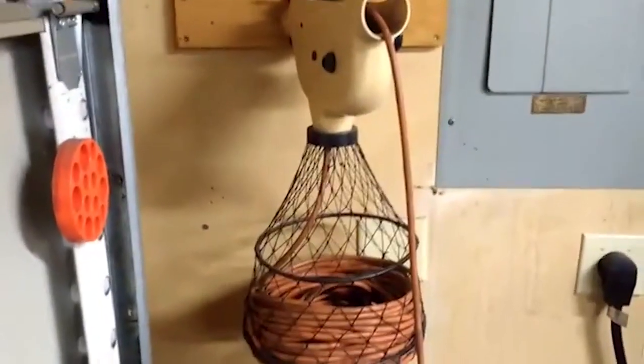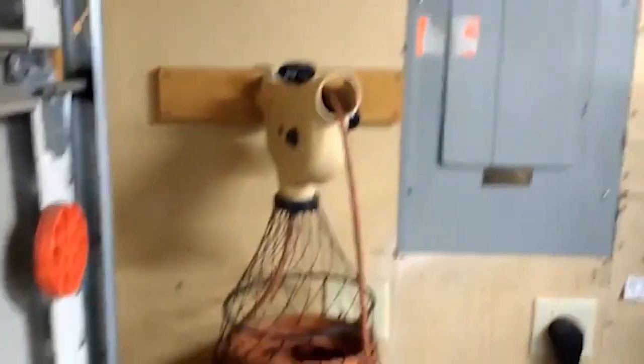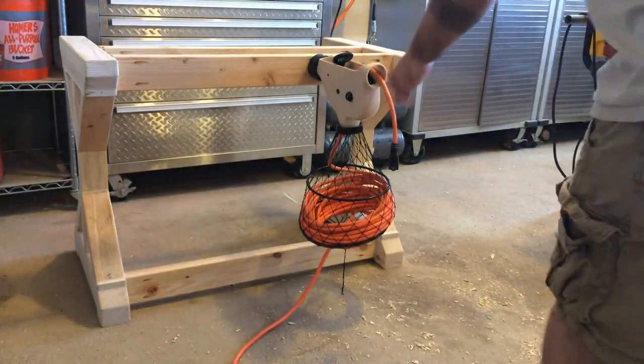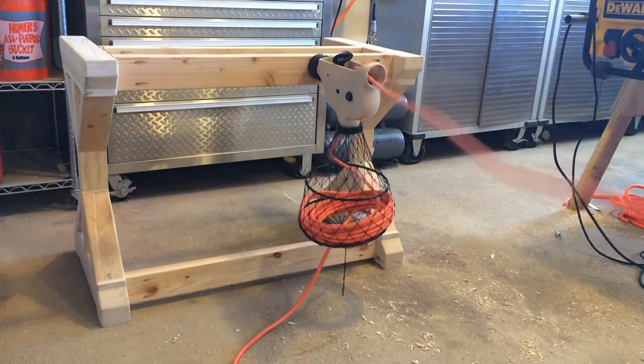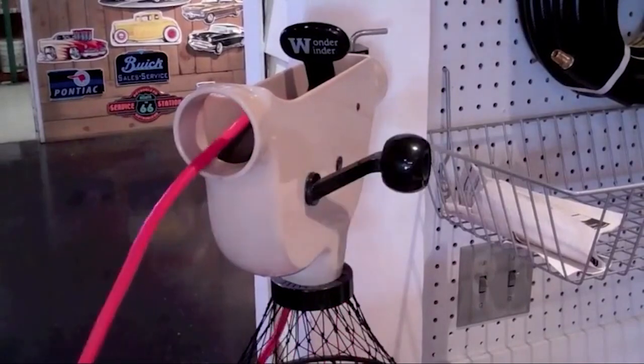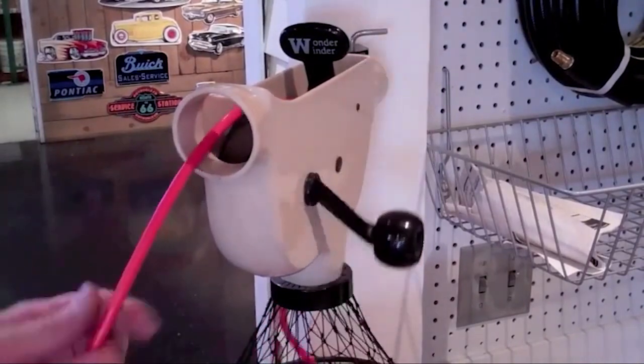One of the Wonderwender's main benefits is that it helps keep cords and cables organized and easily accessible. This means that you can quickly and easily find the cord you need, without having to untangle a mess of cords first. It also makes it easy to store cords neatly when they're not in use, which can help to prolong their lifespan.